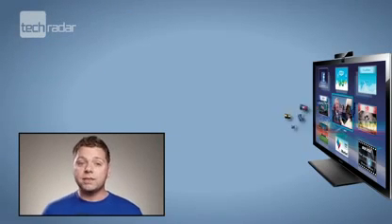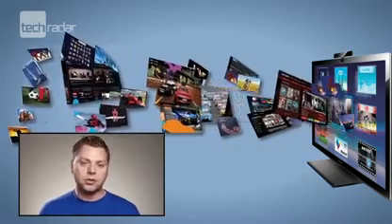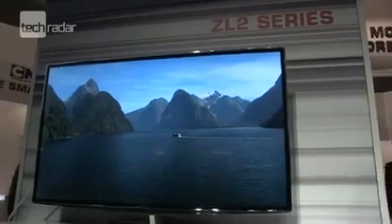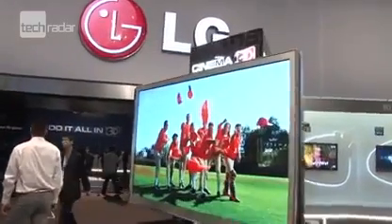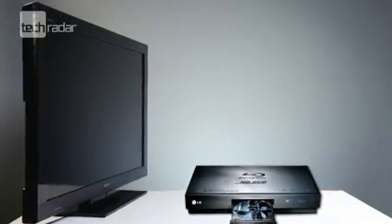It's all very well buying a 3D TV, but you have to think about content. If you're already a Sky subscriber, then you can get the Sky 3D channel. If you're a gamer, then the PS3 offers 3D gaming. Both Samsung and LG have also announced 3D portals available within their smart TV platforms. For the majority of users, however, you'll have to purchase a 3D Blu-ray player if you want to get 3D content.